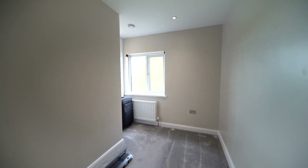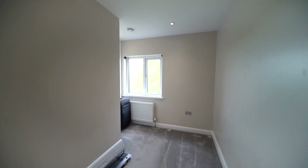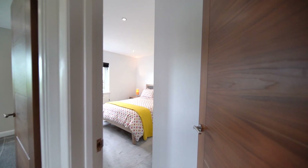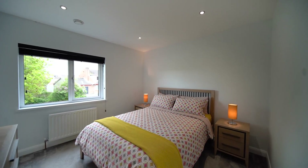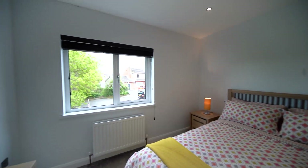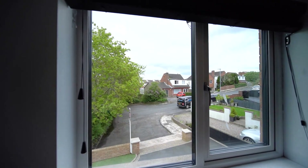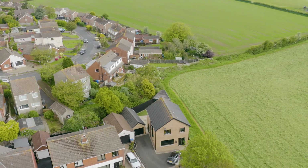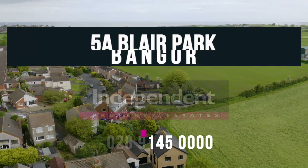The owners of 5A Blair Park have designed and built an amazing family home, and only upon viewing number 5A will its truly magnificent finish and setting be appreciated. Number 5A Blair Park, Bangor, brought to you by Independent Property Estates, delivering dreams in Bangor, Northdown and beyond.